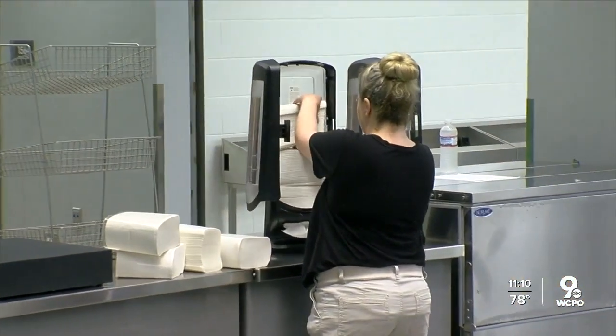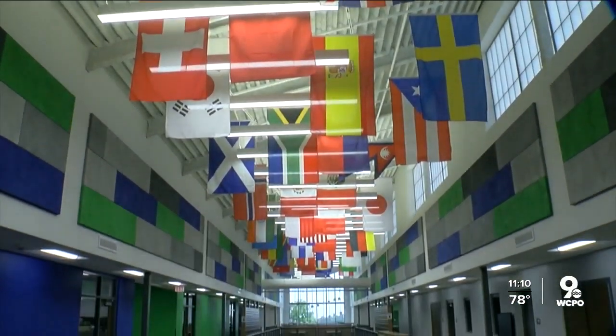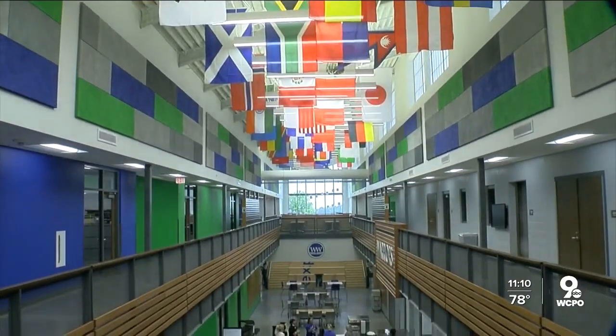They call it distributed dining — not one big cafeteria, but several smaller serving areas. That's dead space all day, 75% of the time. You don't use it. Superintendent Anthony G. Smith says the new plan saves money and time.